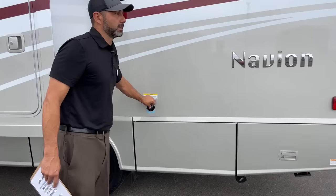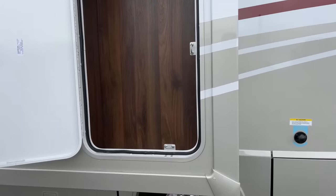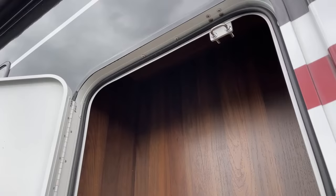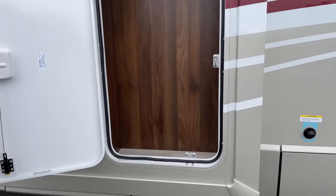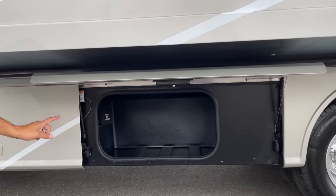This has 37 gallons of fresh water, 41 gallons of black and also gray. This is a really nice storage compartment here — it's pretty tall, as you can see. It gives you additional storage for those odd shaped items that may not fit under one of the bays. Under here we're going to have another storage compartment that has the pass-through as I showed on the other side. We've got a 12 gallon propane tank.